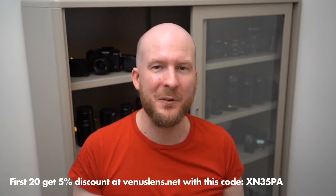There is a discount code, and the first 20 people who use that code at Venus Optics' website to make an order get five percent discount. So if you're looking to buy a Laowa lens, go there and use the code tonight to be sure to be one of the first and get the five percent discount — that can save some money when you buy a lens.